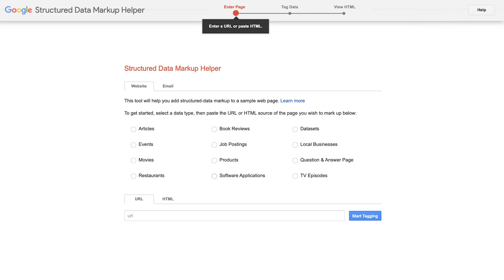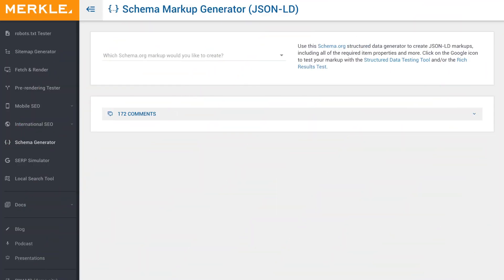Here are some good ones. Google Structured Data Helper — this tool allows you to visually tag elements on your web page and generate proper markup. Another one is Schema Markup Generator, which helps you create code that you can simply copy and paste into your site's HTML.